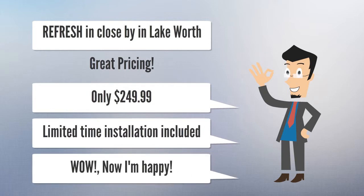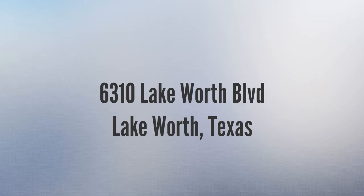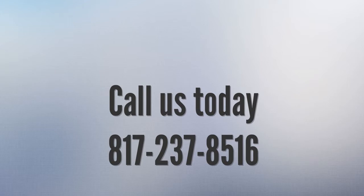They sell them for only $249.99, and for a limited time they'll include the installation. Located at 6310 Lake Worth Boulevard, Lake Worth, Texas. Give them a call today at 817-237-8516.